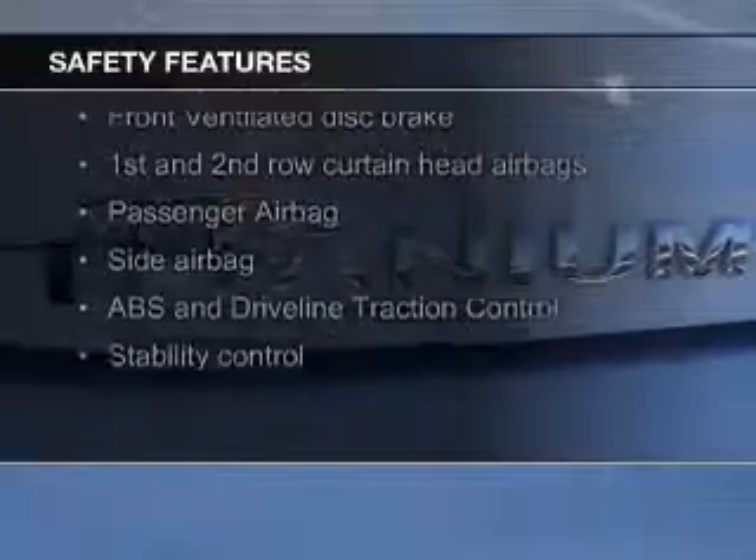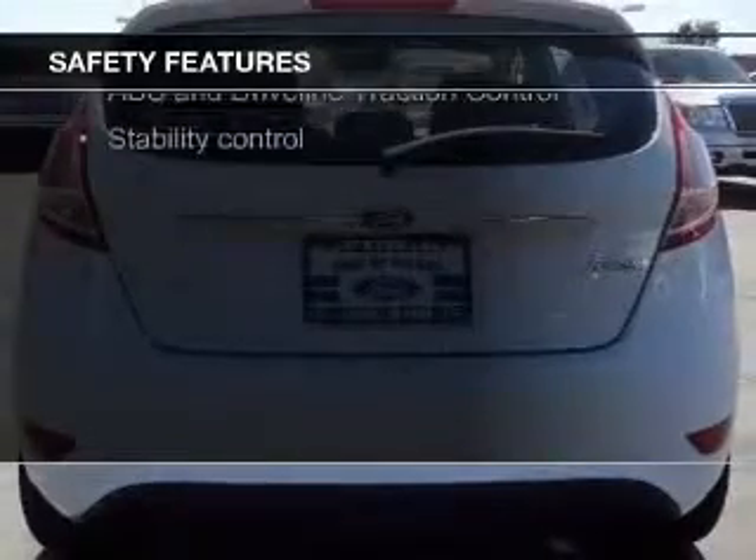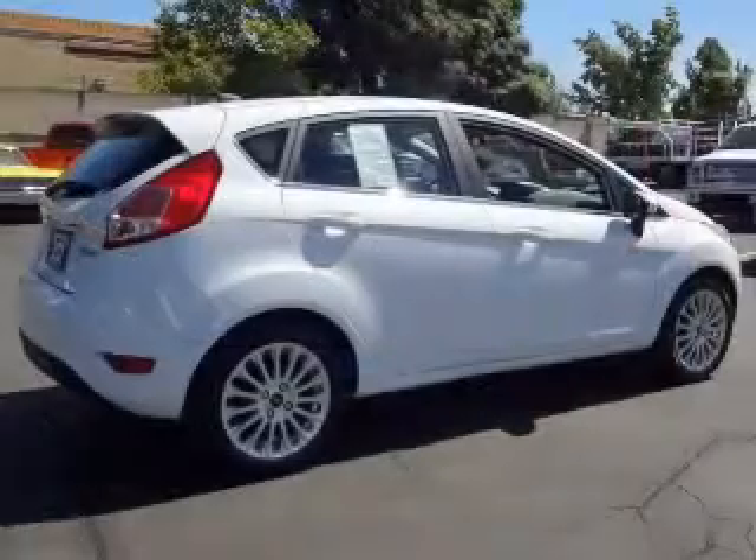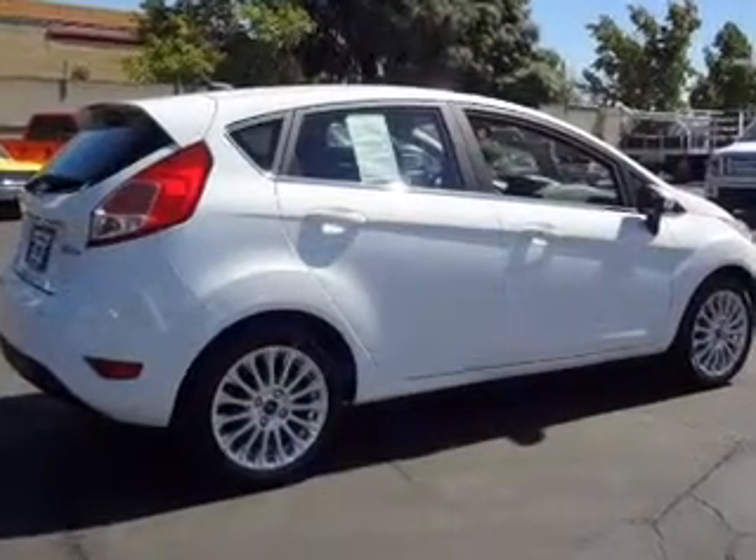Safety was made a priority with these features: fog lights, curtain head airbags, side airbags, traction control, stability control, and a passenger airbag.